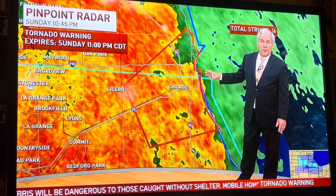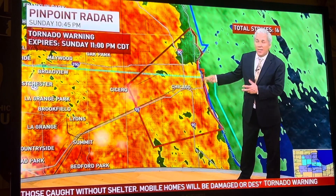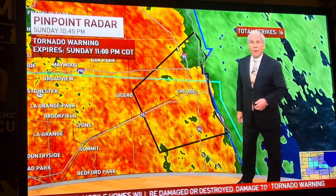But certainly it has created some dangerous conditions, not only with the gusty winds but, as you can see, the heavy rainfall.